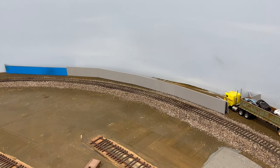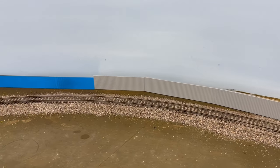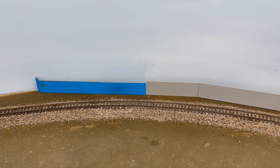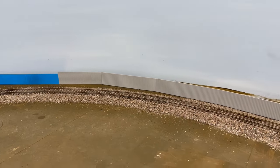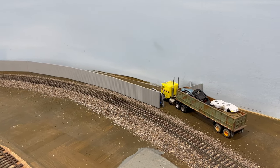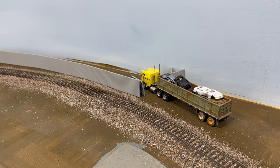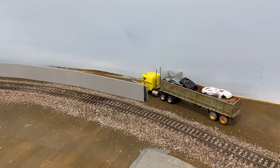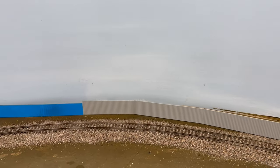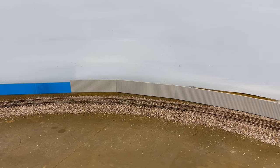I've got the corrugated fence kit roughed together and laid out on the layout. I didn't quite have enough with the single Walther's kit, so I paired it up with some scrap stuff I had laying around, but I think that'll still be pretty prototypical and work out just fine. Up front here are the gates that will be open to allow a truck to go in. But first, let's go get these fence panels painted up.